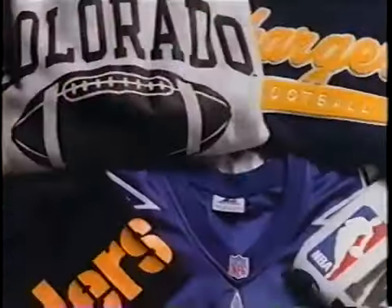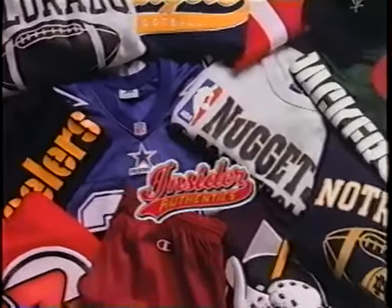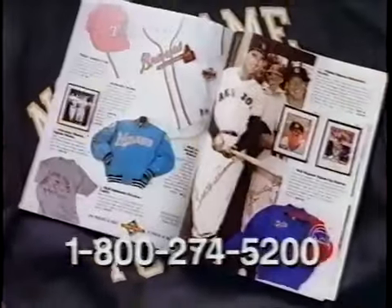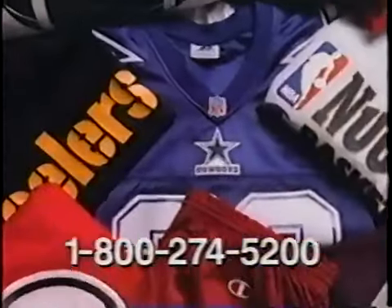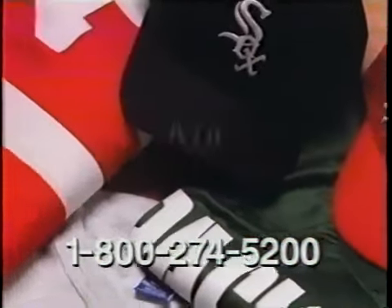It's quality that's unbeatable. It's Sports Illustrated Insider Authentics. Call this toll-free number now to get into it with a free catalog. It's where you find all the stuff that's hard to find — where you can get into it all without going out. And you get it all on time with express delivery that won't keep you waiting.